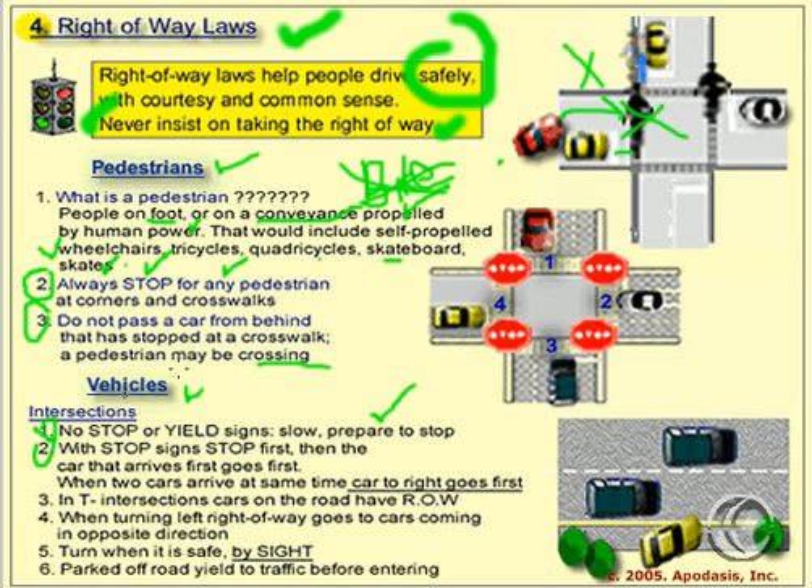Number two: what happens if you come to a four-way stop with stop signs? The first rule is that if two cars arrive at the same time, the car to the right goes first. If two cars arrive one before the other, the one that arrives first goes first. If car number one and car number two arrive at this intersection at the same time, then car number one has the right-of-way, because car number one is to the right of number two.